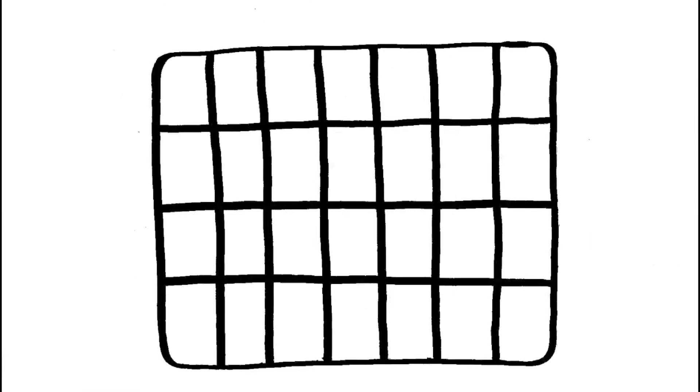Solar power. What comes to mind when you hear this word? Rectangular? Flat? Like the industrial panels we have here. But that is no longer the only option.